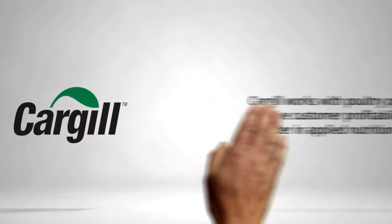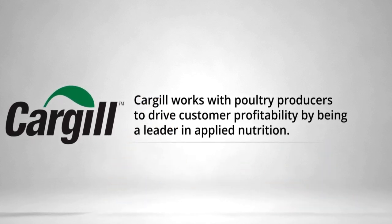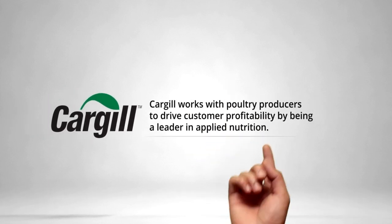Elevate bird well-being and improve profitability with Cargill's tailored nutrient solutions that deliver performance. Cargill is leading through applied nutrition, leveraging deep nutrient insights and understanding of the animal's nutrient requirements to achieve your production and performance goals.